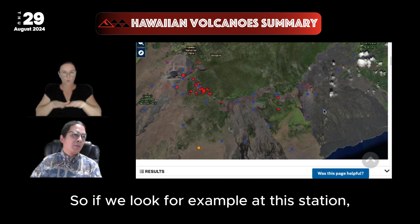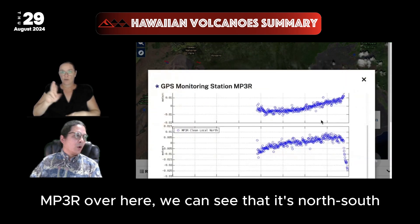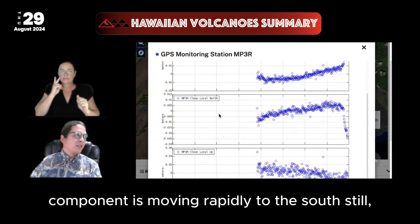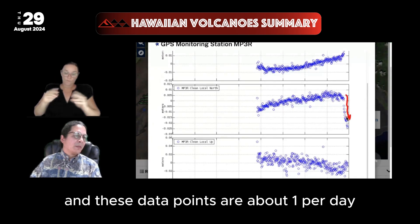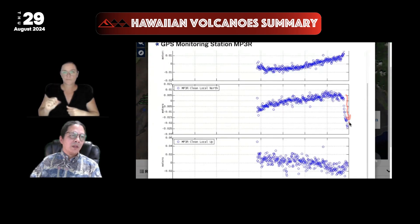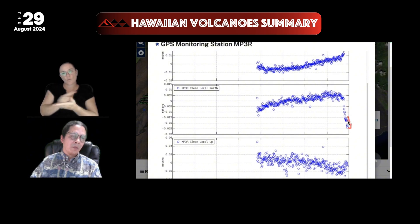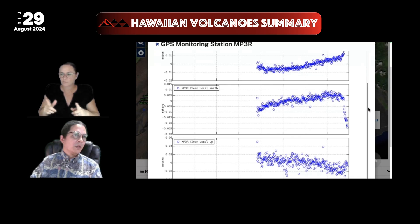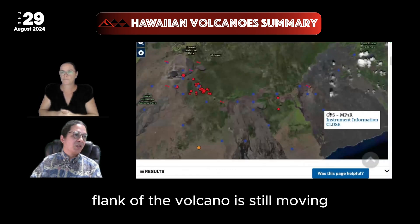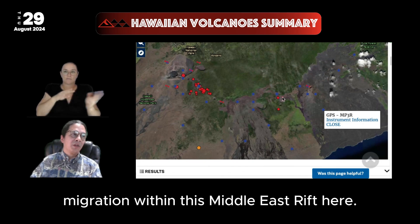Looking at station MP3R, we can see that its north-south component is moving rapidly to the south still. These data points are about one per day, and you can see it's been moving over the last week, sometimes a little slower, but seemingly still going. This is showing that the south flank of the volcano is still moving to accommodate magma migration within the Middle East Rift.